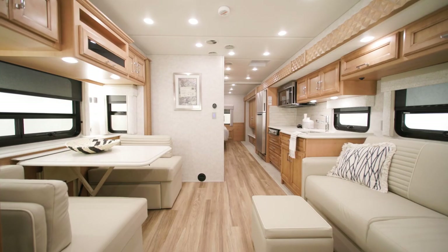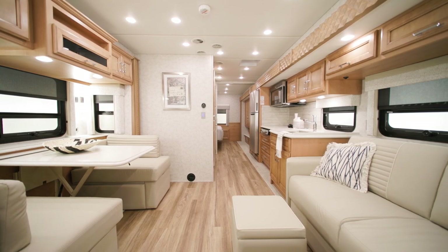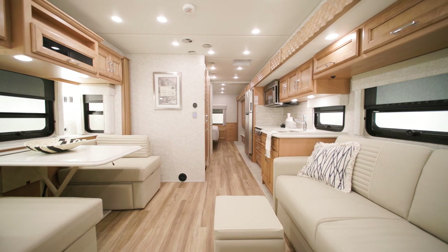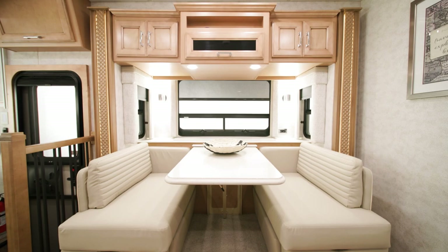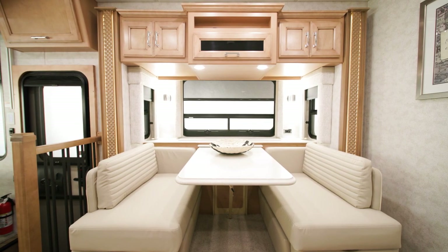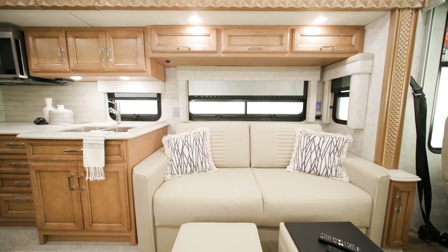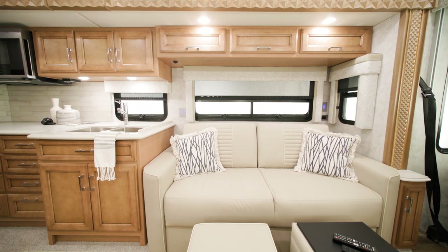A number of furniture configurations are available on select floor plans, including 74-inch theater seating and a new incliner sofa in 74 and 84-inch lengths. Here you see a Williamsburg sleeper dinette booth and a 74-inch Visionary tri-fold sofa with optional ottomans. All furniture features a brand new styling for 2023.